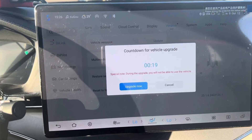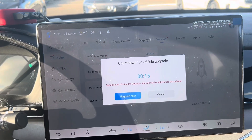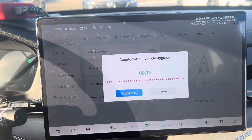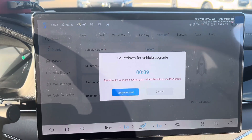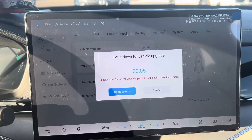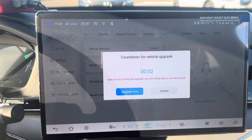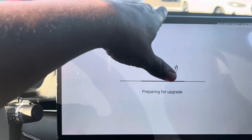BYD upgrades come in regularly — sometimes every month, and sometimes you can receive more than two, depending on what section of the car they want to upgrade. The algorithms run on all their software, and whatever updates are needed are sent to individuals on their pad — this is called the vehicle pad.